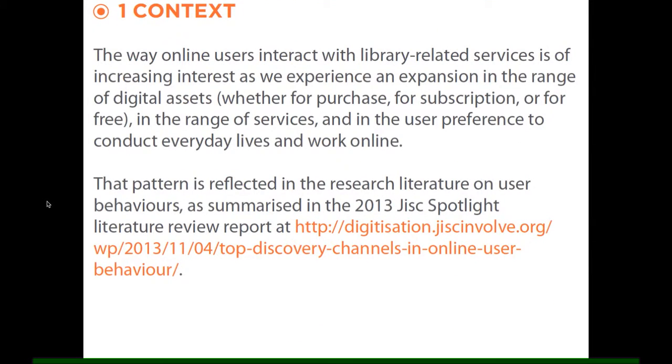The context was set by the initial round of the Spotlight project, as credited in the report. The inspiration was to understand exactly how users wish to interact with the full breadth of the online library — ranging from subscribed resources, e-books, and e-journals, to all manner of digitised content — and how they might interact with that in a fully online environment beyond the university boundaries, considering both service and discovery issues.